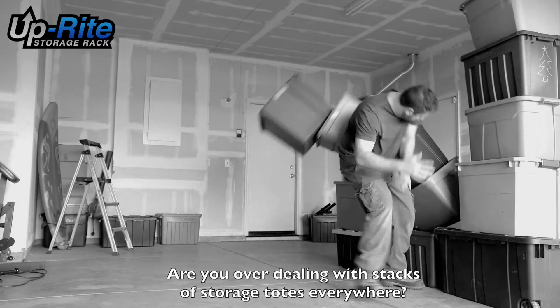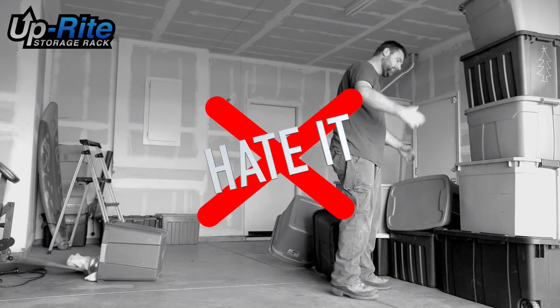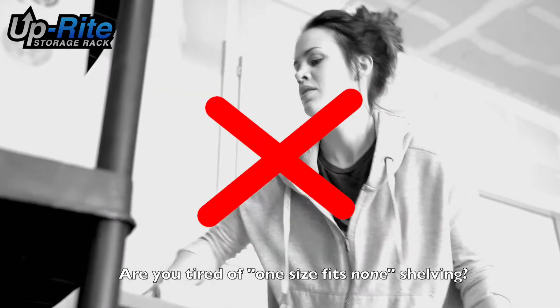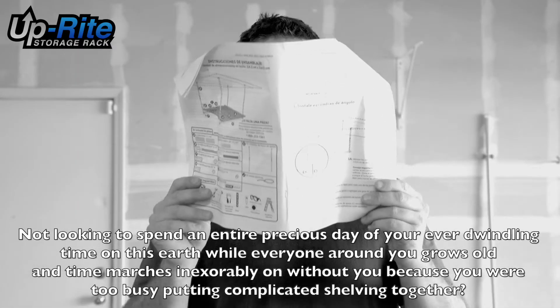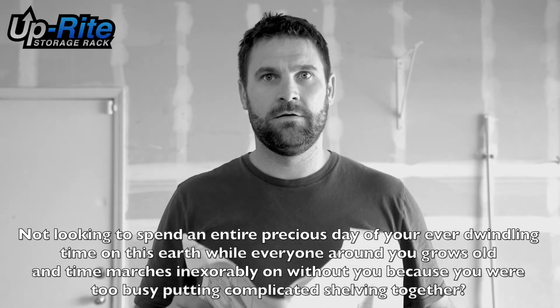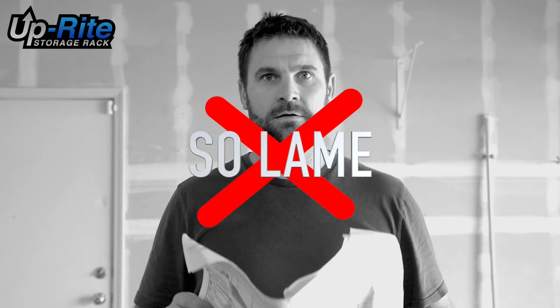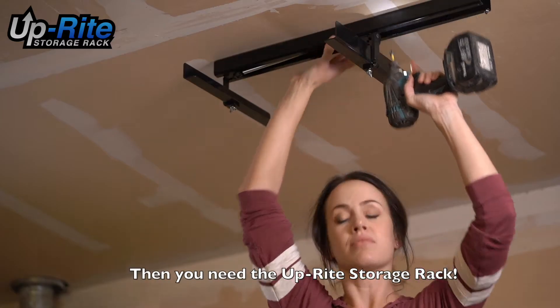Are you over dealing with stacks of storage totes everywhere? Are you tired of one-size-fits-none shelving? Not looking to spend an entire precious day of your ever-dwindling time on this earth while everyone around you grows old and time marches inexorably on without you because you were too busy putting complicated shelving together? Then you need the Upright Storage Rack.